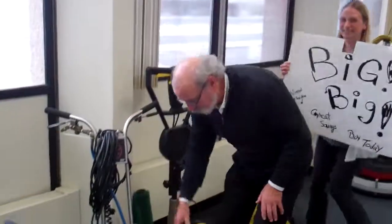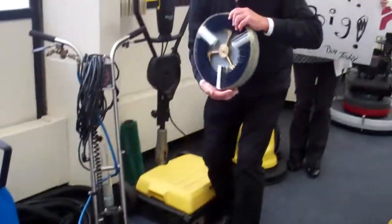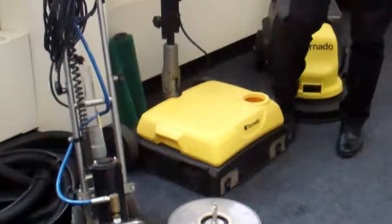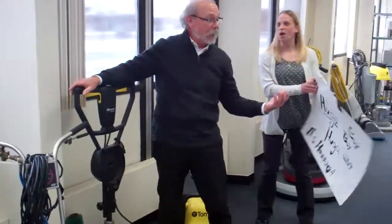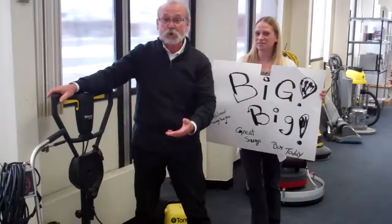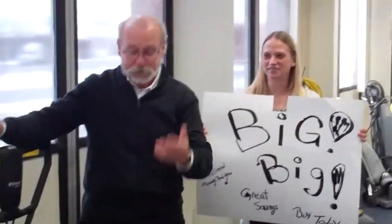Here we have a machine that goes swish, swish, swish — on a demo. And another Tornado. Do you know why Tornado makes their equipment yellow? Why? Because yellow is the most popular color in the world. There you go.